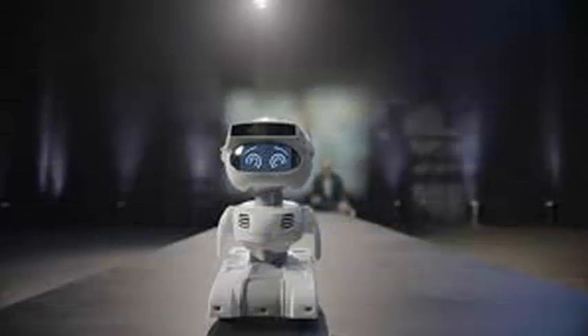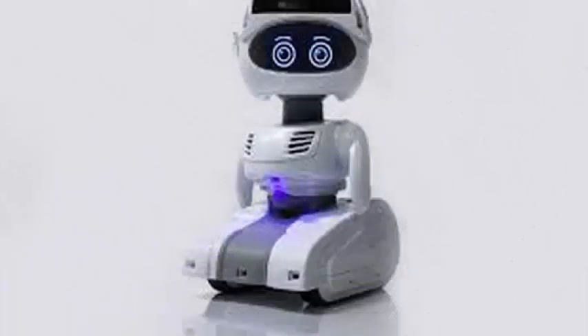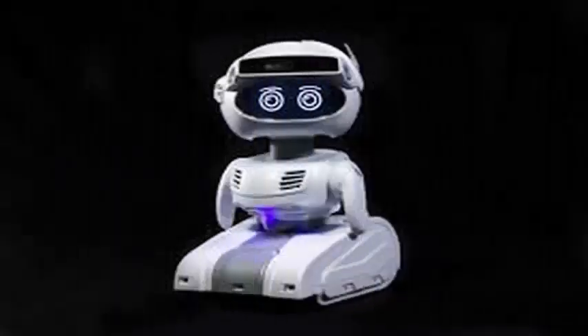Earlier this year, the company unveiled Misty I, which some dozens of developers had to request to have access. Enwall estimates that Misty I and Misty 2 share 95% of the same hardware and software, but the company found that developers expressed more interest in voice control than the team initially thought, so they added a second microphone to Misty 2.